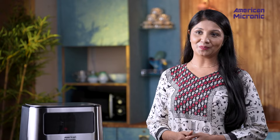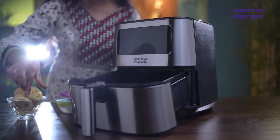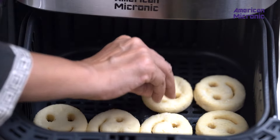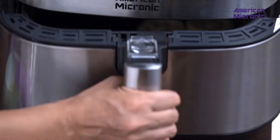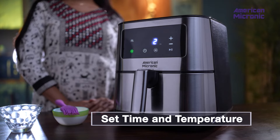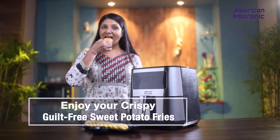Let's see this air fryer in action with a quick recipe demo. Let's make some tasty potato nuggets. Place the nuggets inside the fryer, set the time and temperature, and let the air fryer work its magic. Enjoy your crispy, guilt-free potato nuggets.